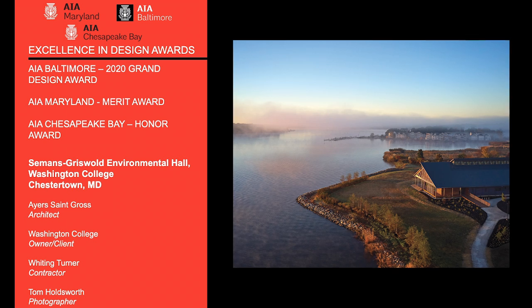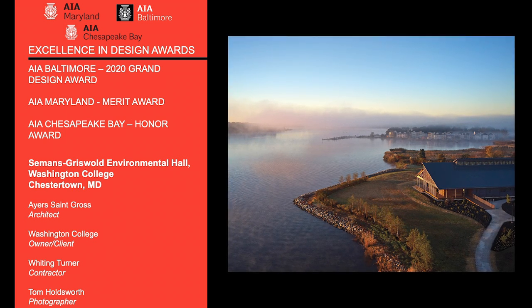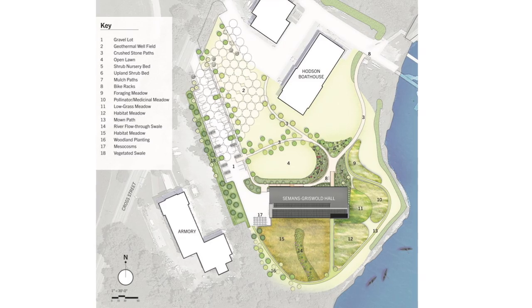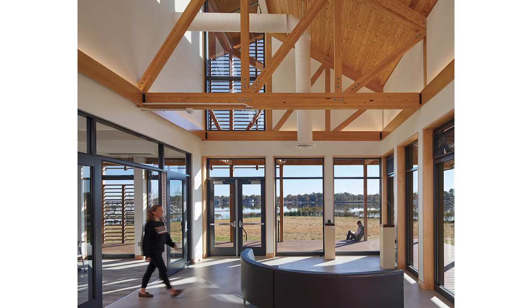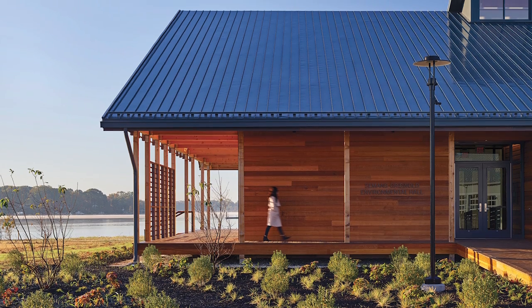Siemens Griswold Environmental Hall is the new home of the Washington College Center for Environment and Society. The site is part of the watershed's coastal plain ecoregion, a rich setting for a living laboratory that provides students with an immersive waterfront experience in support of the college's academic programs in environmental science and sustainability.